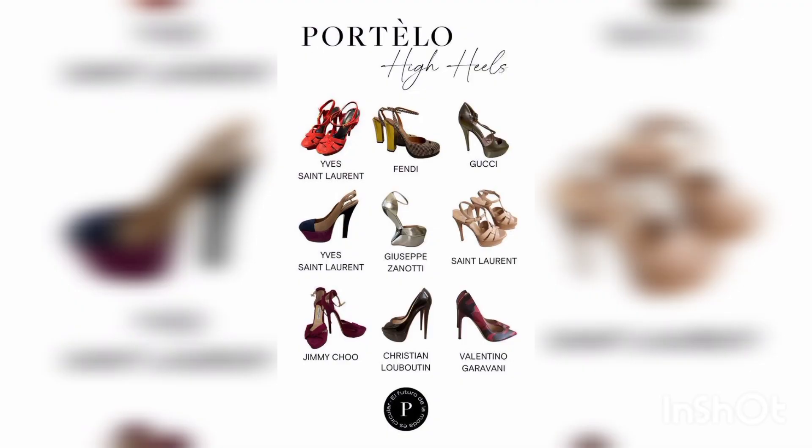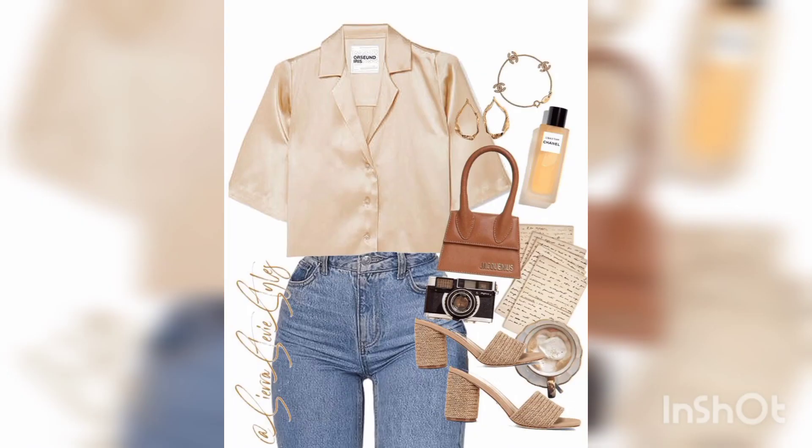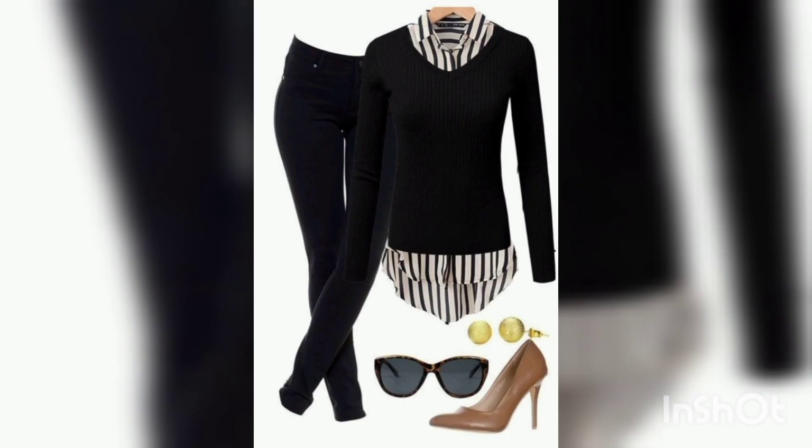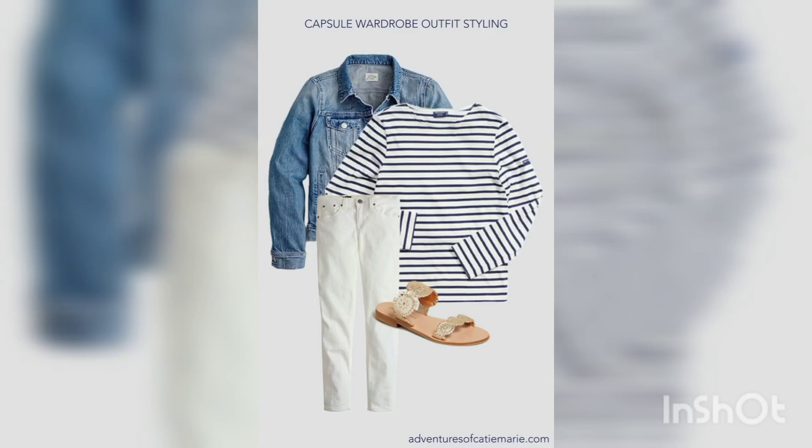Stylish heel gives us a beautiful look. Blue jeans with skin color shirt and block heel, black jeans with stylish skin color heel. Linen shirt with white jeans is a very amazing and beautiful touch.